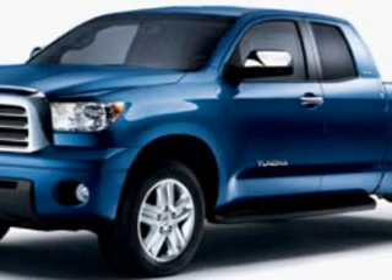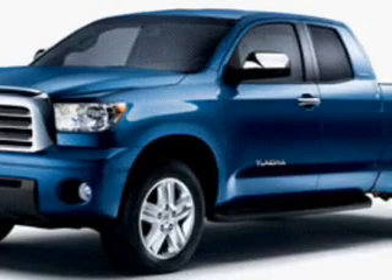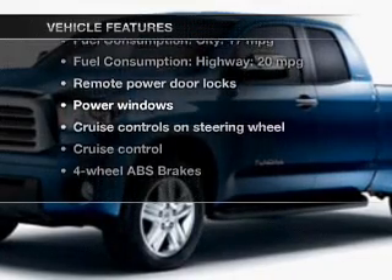Stand out from the crowd with premium wheels. Anti-lock brakes help you bring your vehicle to a safe stop. This car has separate passenger temperature controls. Carfax is offered to provide you with peace of mind. Plus, enjoy these notable features that are included in this vehicle.